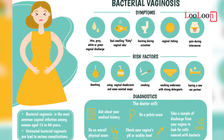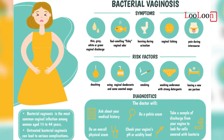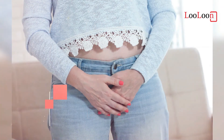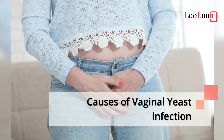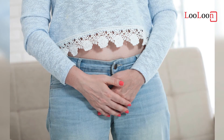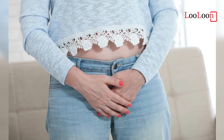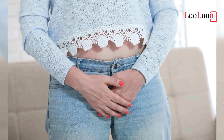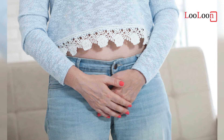Vaginal candidiasis can rarely cause congenital candidiasis in newborns. Causes of Vaginal Yeast Infection: Vaginal yeast infections are due to excessive growth of candida. These yeasts are normally present in the vagina in small numbers. It is not classified as a sexually transmitted infection; however, it may occur more often in those who are frequently sexually active.